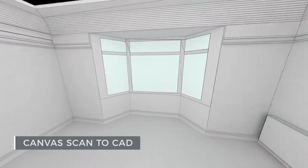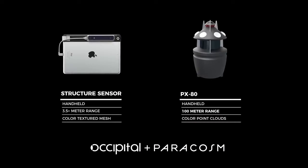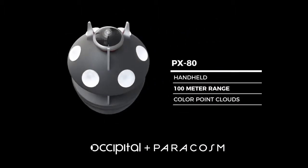But Canvas has been limited to home-scale spaces, which is why I'm excited to announce that Occipital has acquired Paracosm. Together, we're taking mobile 3D scanning to new heights and massive scales.